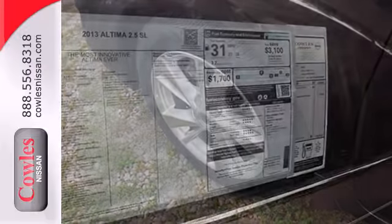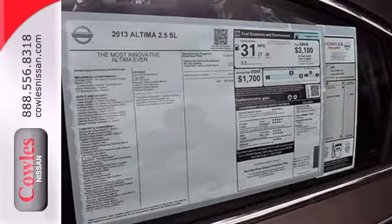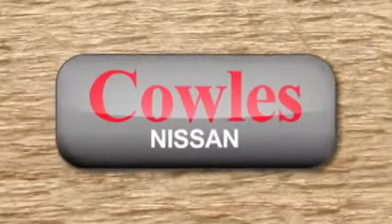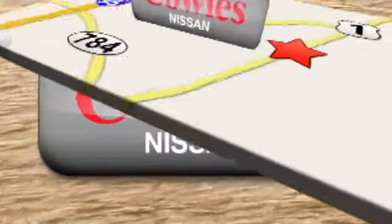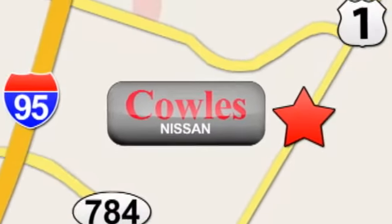Feel free to come in today and take this spacious Altima for a test drive. You're not just a number at Cowles Nissan, you're a family member. We're conveniently located at 14777 Jefferson Davis Highway in Woodbridge.